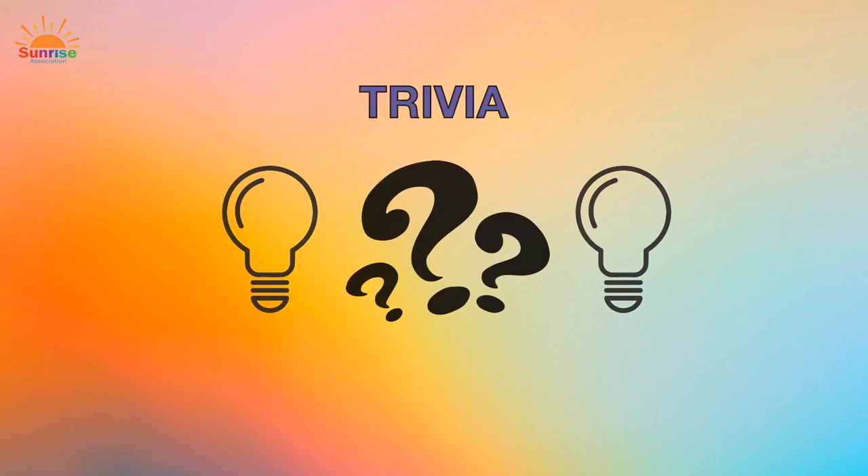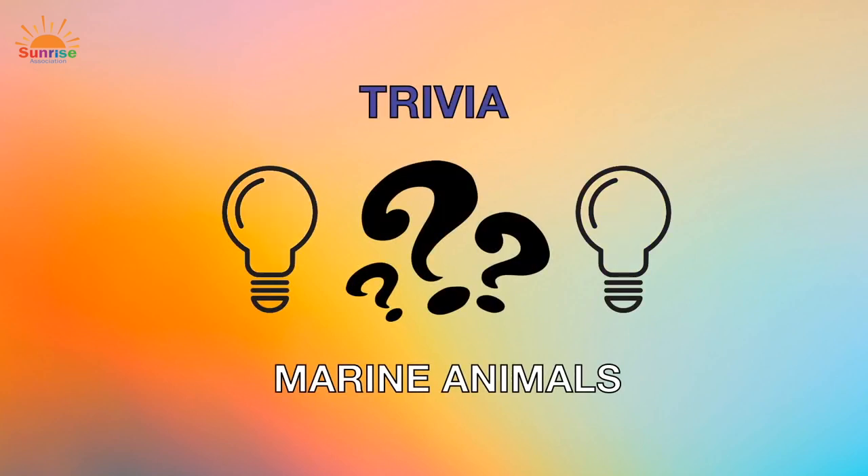Hi everyone, my name is Sierra, or CC for short. Welcome to the trivia portion of Wheels Up. I am so excited to play trivia with you today. We are in for some fun with 10 questions to puzzle your puzzler. We have four answers and only one that's correct. Can you figure it out? Are you ready? Let's play!